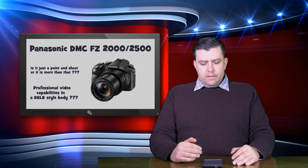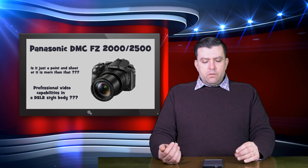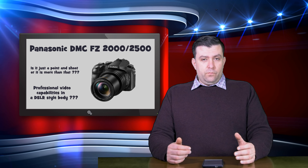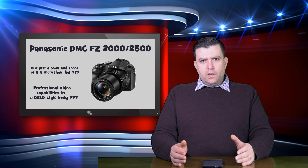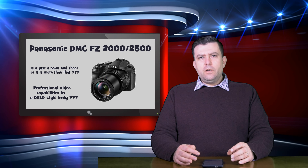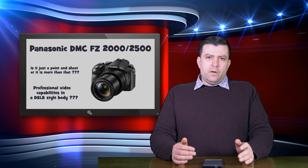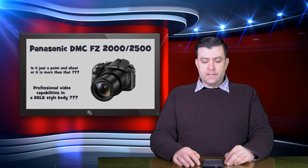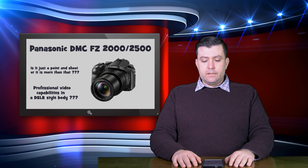If you are mostly into video and less into photography, or you want a video camera that also takes decent stills, then this camera is definitely for you. If you are mostly into photography, I wouldn't suggest looking at this camera, because it has a 1-inch sensor, and for photography at this price you can buy a camera with much better image quality. The crop factor is 2.7 times, which is pretty bad when you want to use wide-angle lenses.